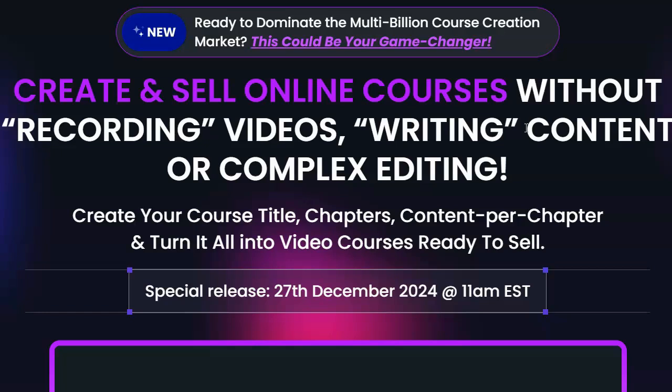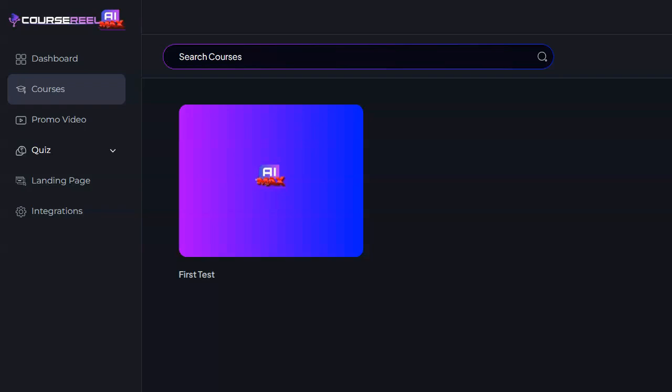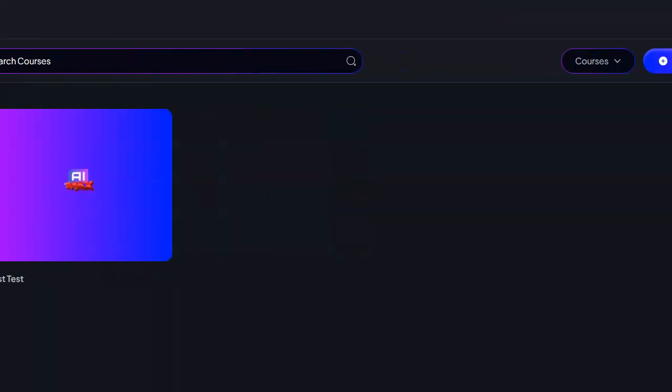Unfortunately, when I started testing this software, I was very disappointed. I'm now logged into the review access account for Course Reel that I got from the product vendor, and you can see I did indeed create my first course. I'm going to go ahead and create a new course just so you can see how it's done, and then I'll explain the thing that I didn't like about it.